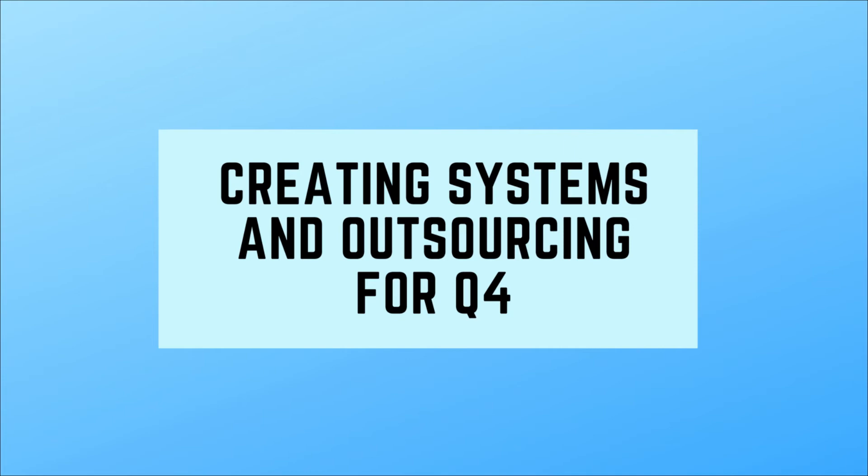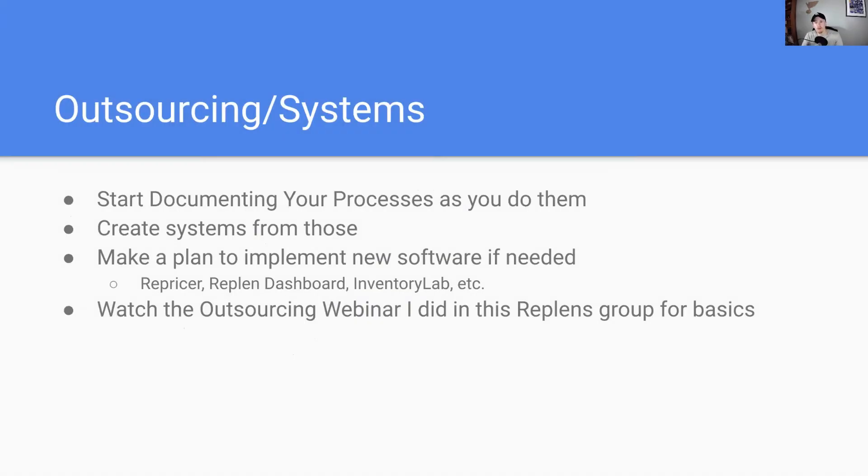All right, so let's talk about some outsourcing. I think that now with Q4 coming up, you're going to have a ton of different things that you need to do. You're going to have more and more people trying to learn from you as you go through Q4, and more and more people telling you these are the things that you need to do in the fourth quarter. So you need to start thinking about ways that you can outsource some of your business.